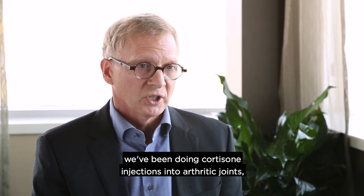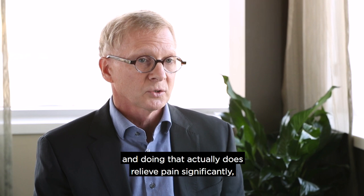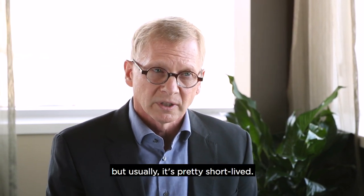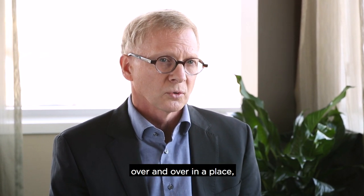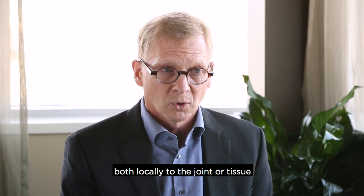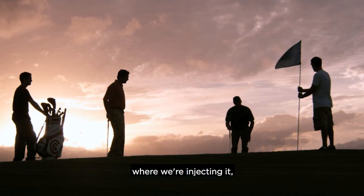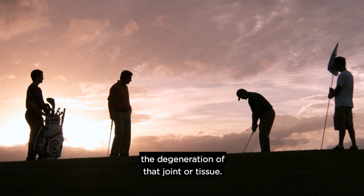Since the 1940s or 50s, we've been doing cortisone injections into arthritic joints, and doing that does relieve pain significantly, but usually it's pretty short-lived. And we know that if we continue to do cortisone over and over in a place, there are some potential side effects, both locally to the joint or tissue, that could actually potentially accelerate the degeneration of that joint or tissue.